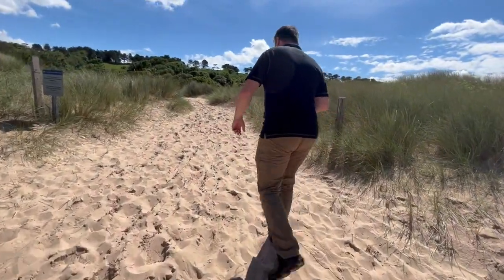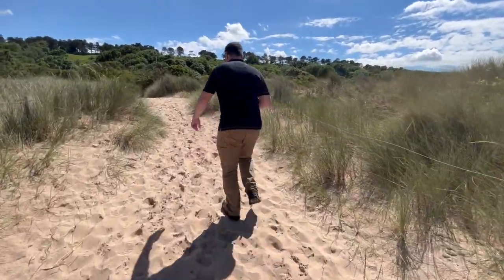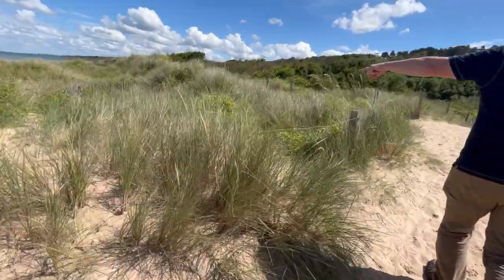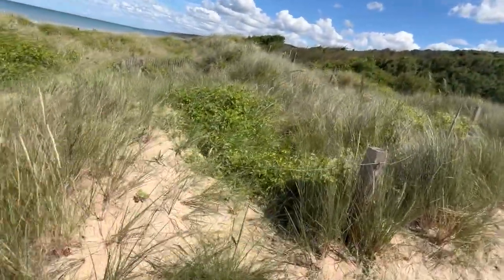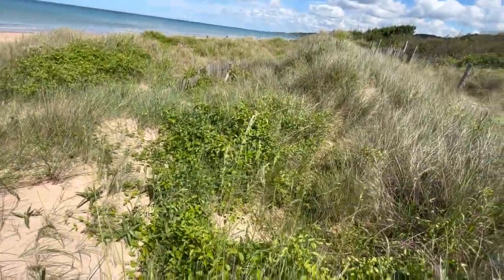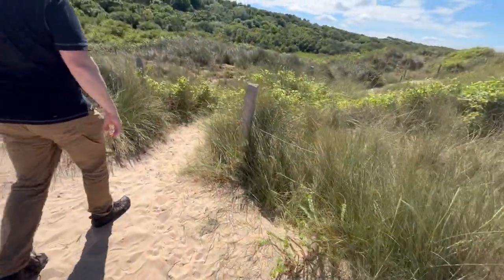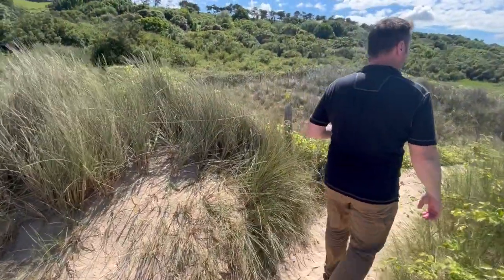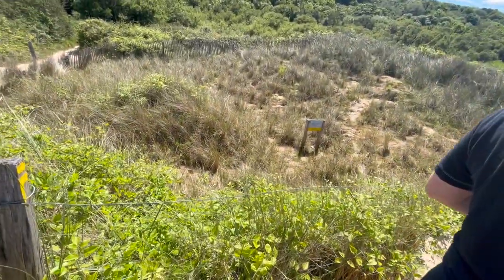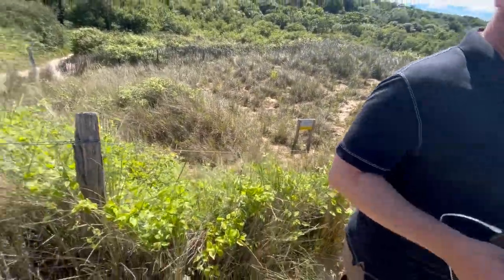So we're going to continue up the draw. This is where Ryan's big feet get some better purchase on the sand. Here are some of the things he would have been faced with. We believe this is the approximate position of the WN-63 blockhouse or complex.